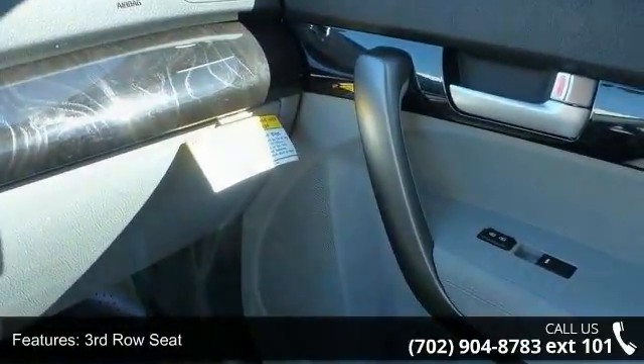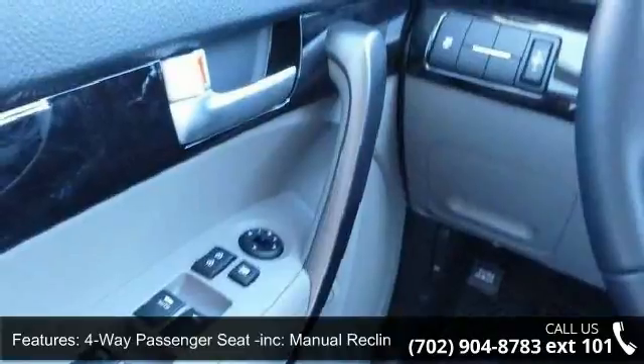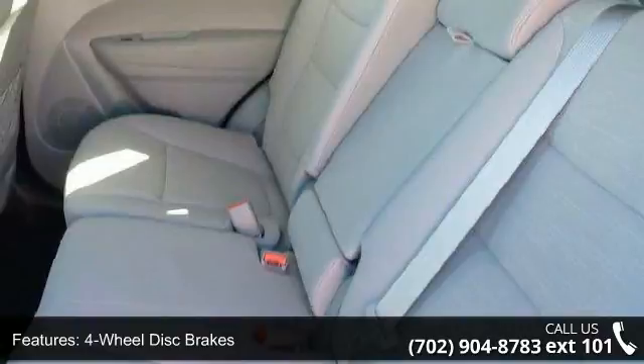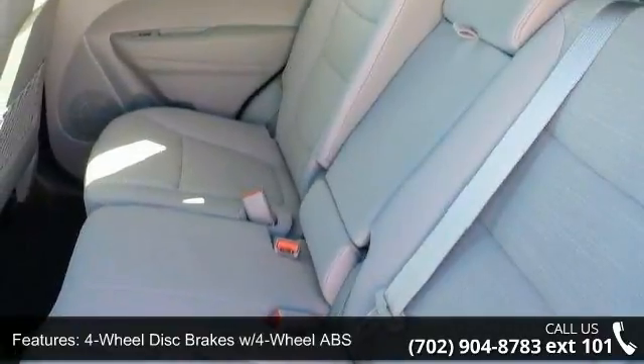A 4-way passenger seat with manual recline and 4-aft movement is included. The vehicle also features 4-wheel disc brakes with 4-wheel ABS, 6 speakers, and a 6-way driver seat with manual recline.